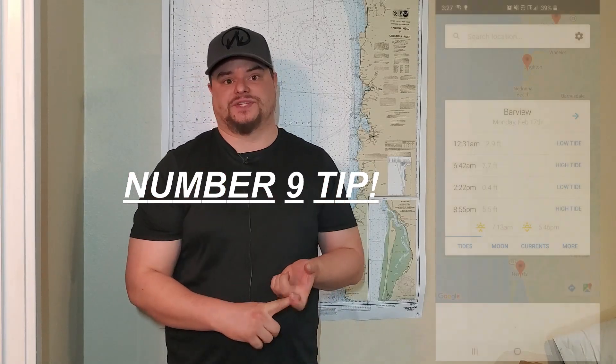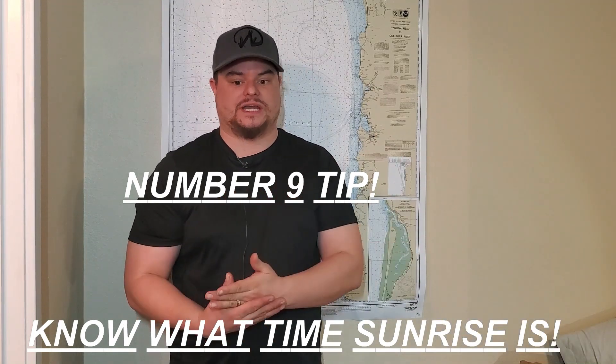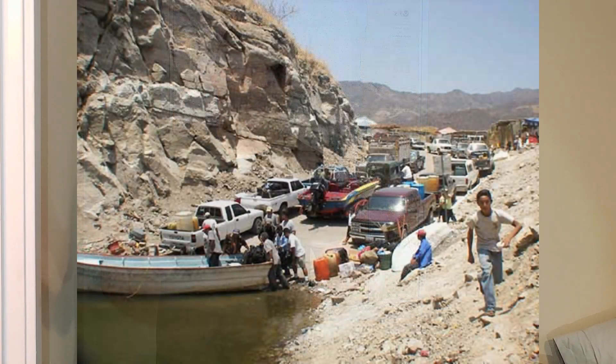My number nine tip is know when your sunrise is, know when your sunset is, and also know how far it's going to take you to get there. If you're leaving from your house for a day trip, make sure you know how far it's going to take you to get there. If it's going to take two hours and the sun rises at six, you're going to want to be out the door at four or earlier — probably 3:30 — because you want to be in the water ready to fish. Check how long it's going to take, and check for any construction delays. When they have those one-day openers, being there early means you get in the water and start fishing faster.